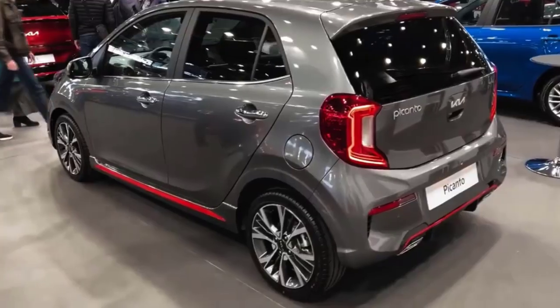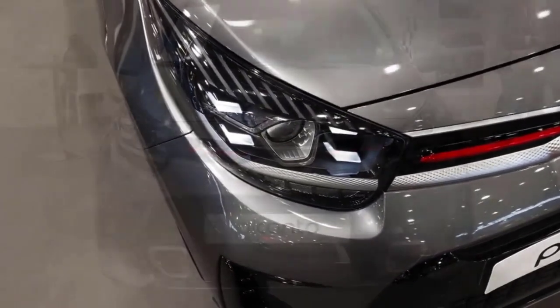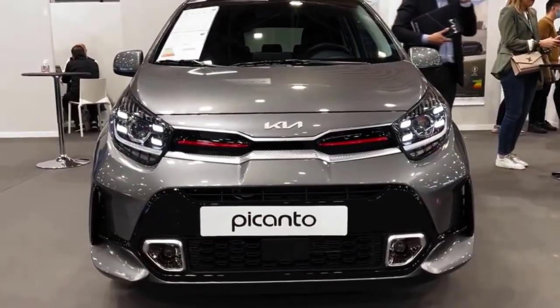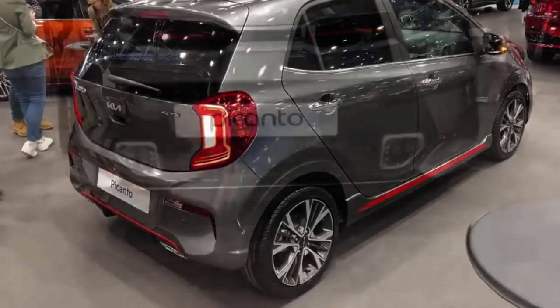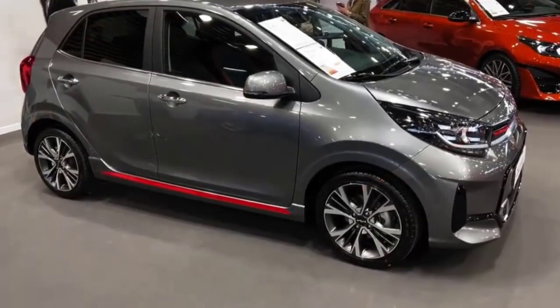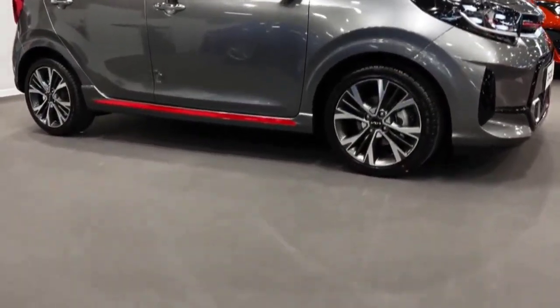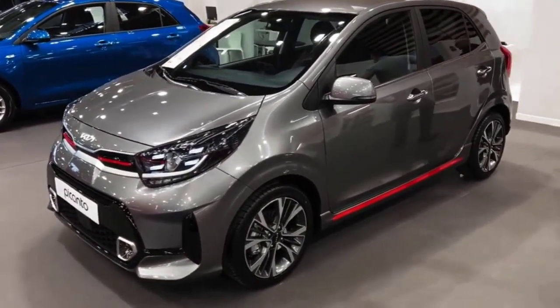Regarding its projector LED headlamp and fog lamp lighting system: in general, you can only find LED projectors on headlamps, but not with the Kia Nu Picanto. In addition to the main lights, the fog lamps on this city car also use an LED projector. That way, the driver's visibility is greatly aided, especially when driving at night.